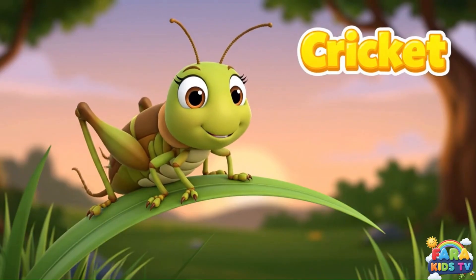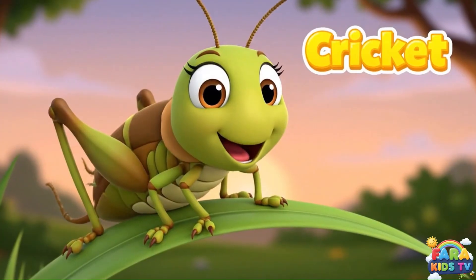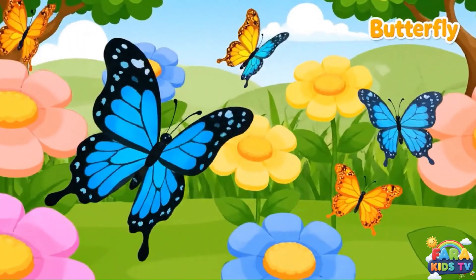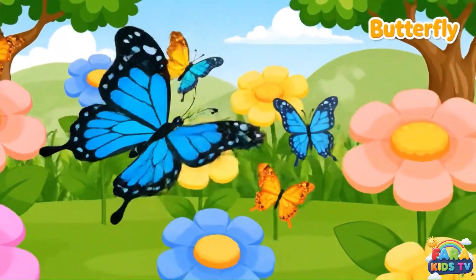Crickets are nature's musicians who chirp songs by rubbing their wings together. They jump high with their strong back legs. Butterflies have big, colorful wings. They fly from flower to flower, drinking sweet nectar.